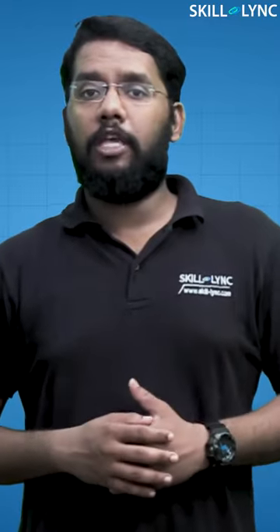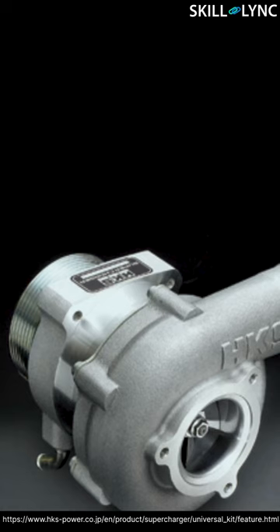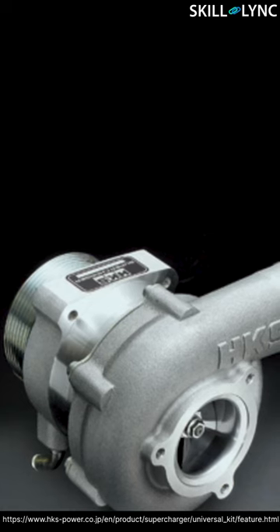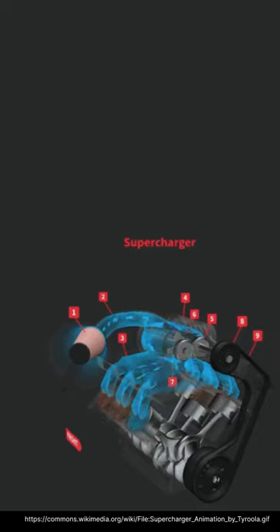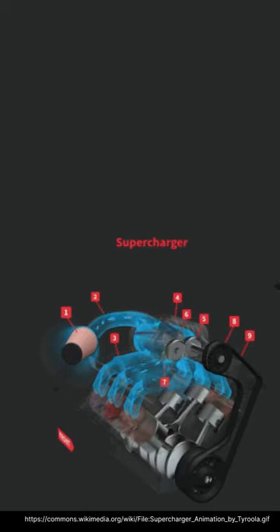This can be achieved by using a supercharger. A supercharger is a device that supplies more air into the engine. It pressurizes the intake air to a greater pressure than the atmosphere for boosting the engine power. A supercharger is driven mechanically by the engine by means of a belt, gear, chain, or a shaft. As it is connected to the engine, it can respond immediately without delay.